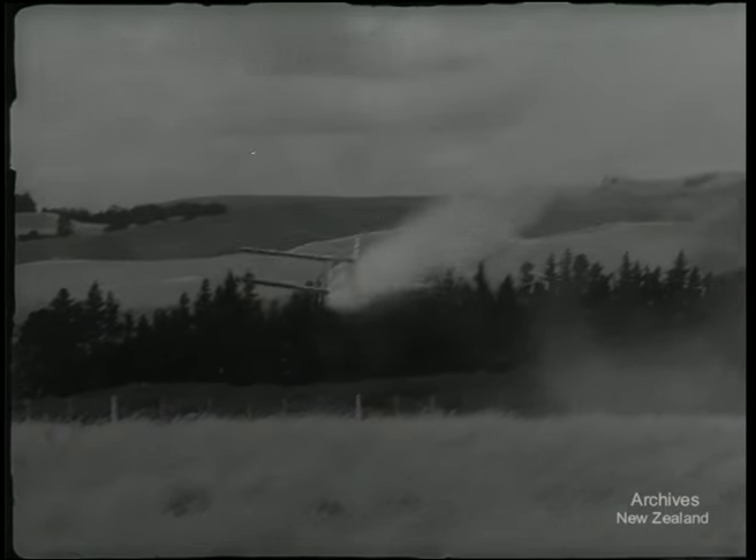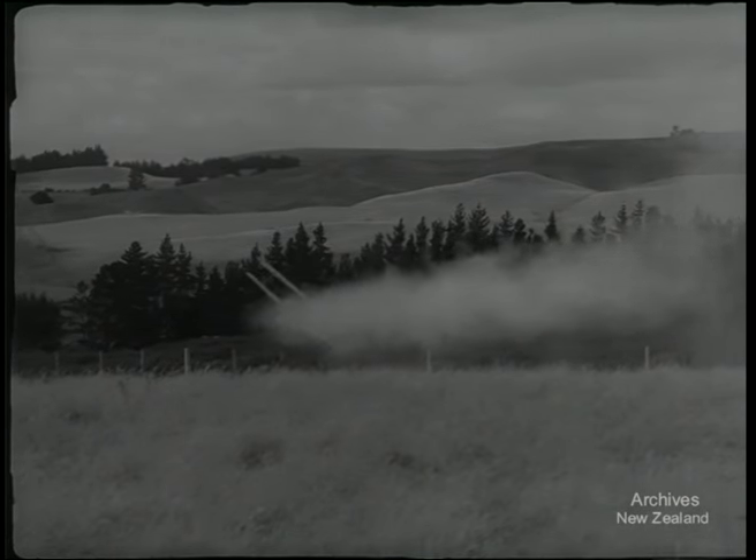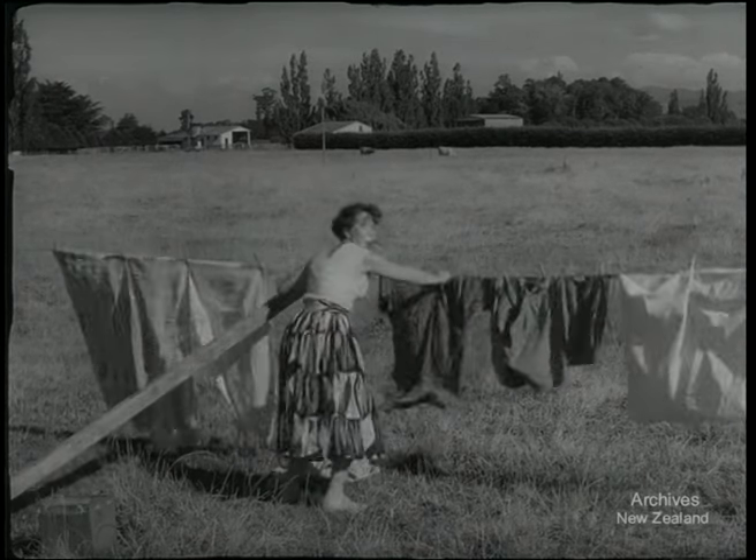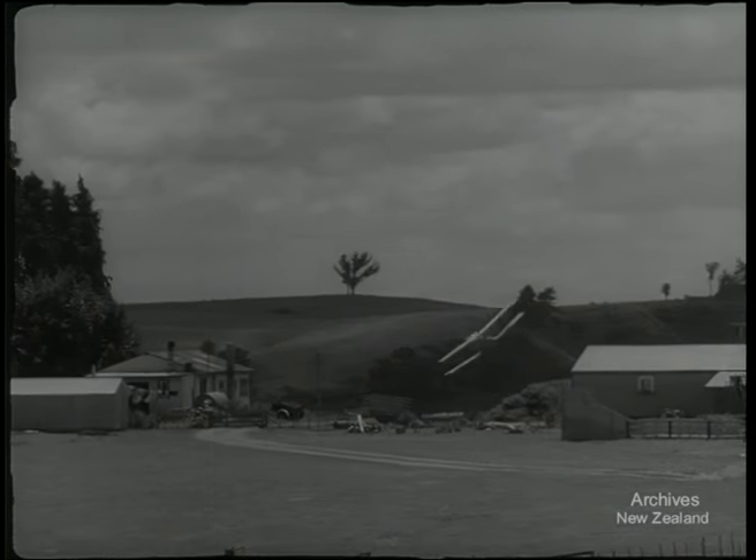The hills and high country were carrying more stock and grass was growing where it never had before. A new industry was booming. There were plenty of ex-Air Force types busting to have a go.